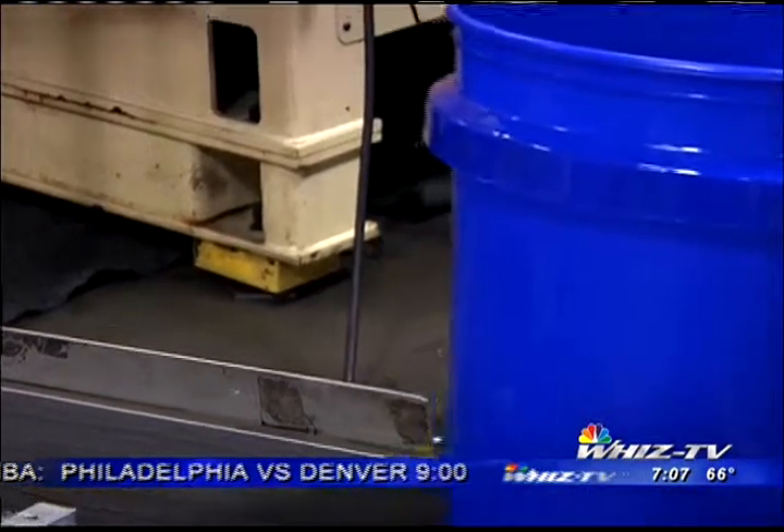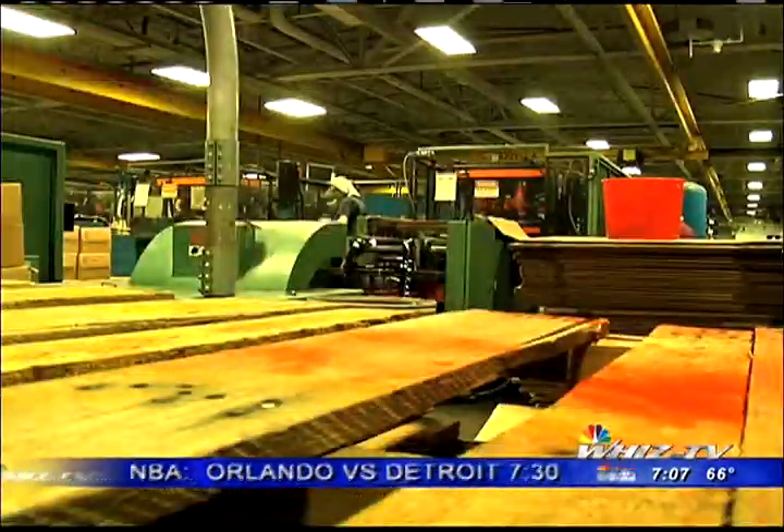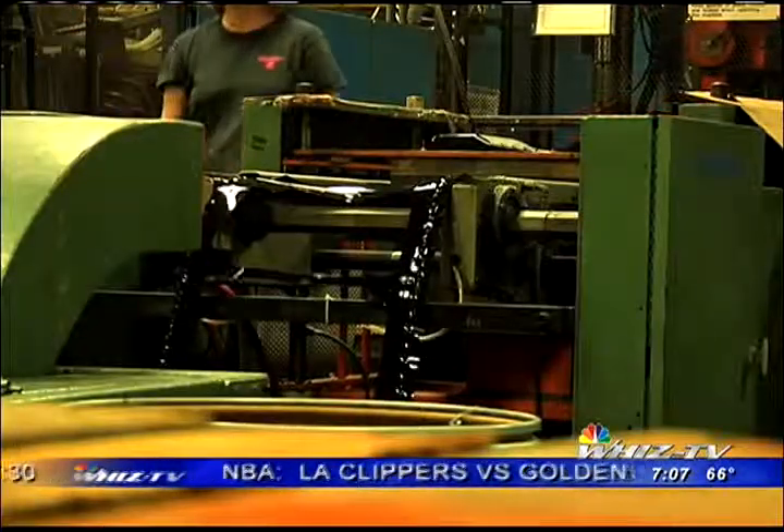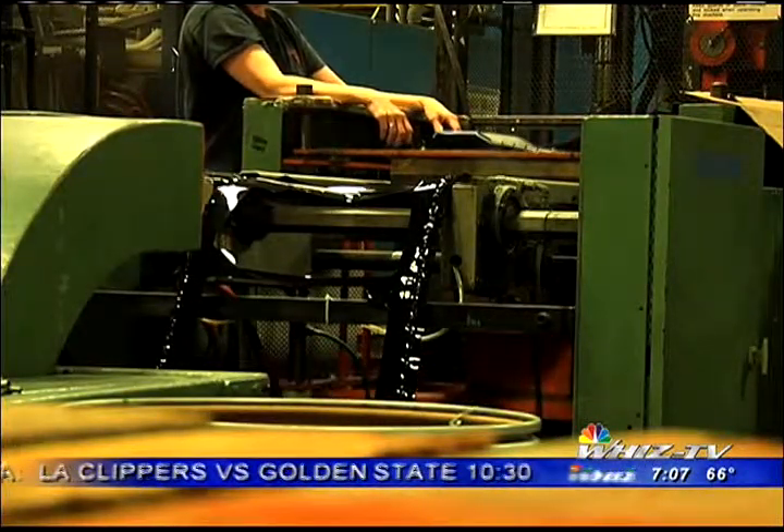It's a very hopping operation. We do injection molding, thermal forming, and extrusion. And we put out a lot of plastics every day. With three locations, this building provides the most jobs. Just under 200 employees clock in and out 24-7, 365 days of the year.